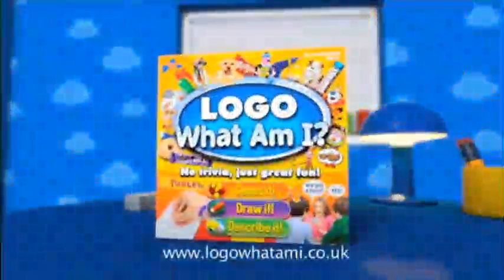Logo, what am I? Draw it! It's a tower! No it's not! It's Penguin Biscuit! Logo, what am I? No trivia, just great fun!